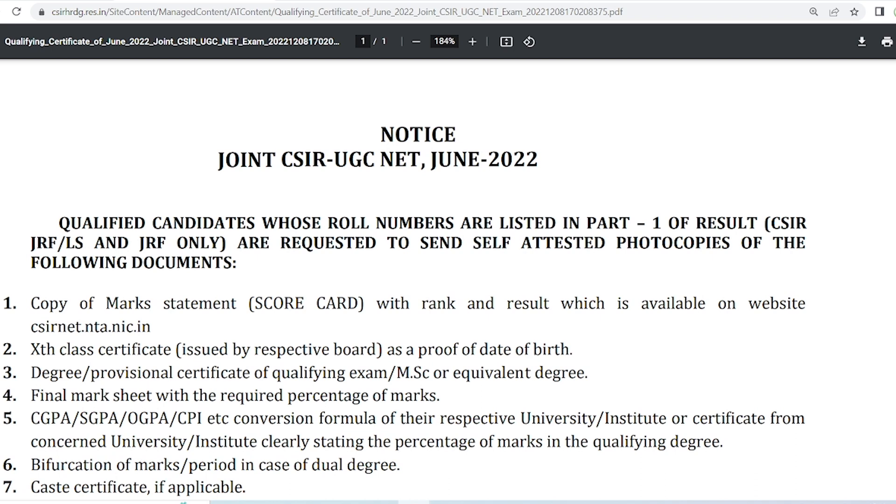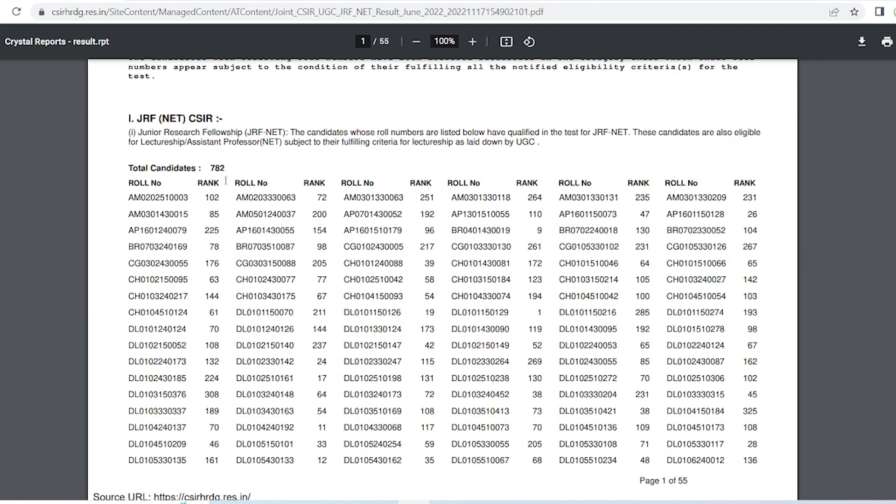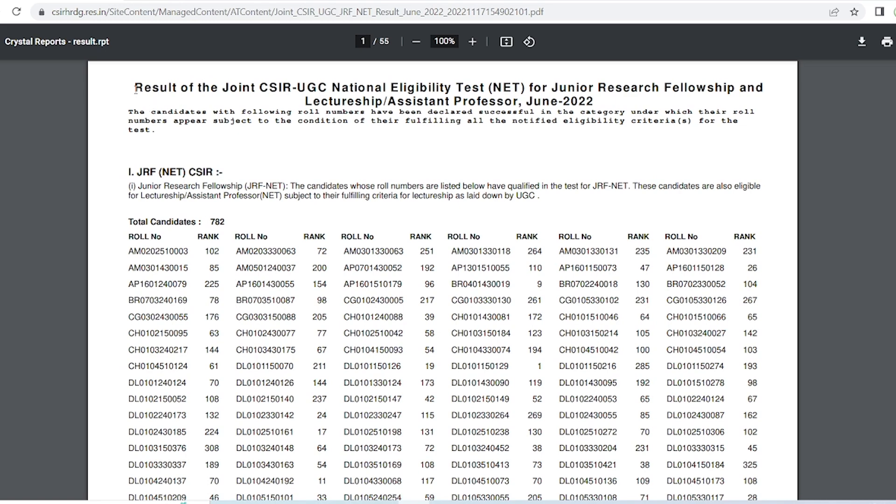This notice is only for qualified students whose roll numbers are listed in Part 1 of the result. When you saw your result, you may have noticed that the result came in three parts. The PDF is available on the CSIR HRDG website. The first part lists the roll numbers of students who have qualified NET as well as JRF, or those who qualified JRF and are also eligible for the NET exam.